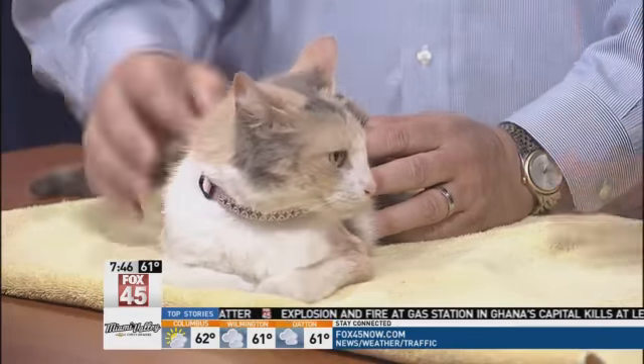The Real House Cats of Dayton — adopt a cat, you get a collar, and that's a great price. And again, no cat fights. That made me laugh, that was hysterical.